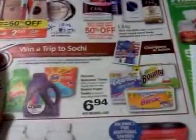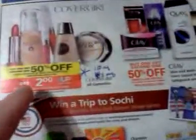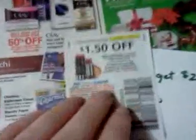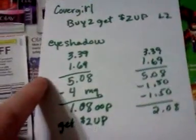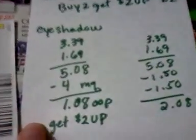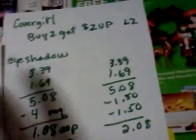Let me show you some things in here and at the end I'll remind you about some monthly deals. CoverGirl — buy one get one half off, buy two get a $2 Upper Reward. There's $1.50 off of one and also a $4 off of two coupon. If you buy the eye shadows, it would be $1.08 out of pocket and you get $2 back. If you just have the $1.50 coupons, you'll pay $2.08 and get $2 back. Good way to roll some UPs.